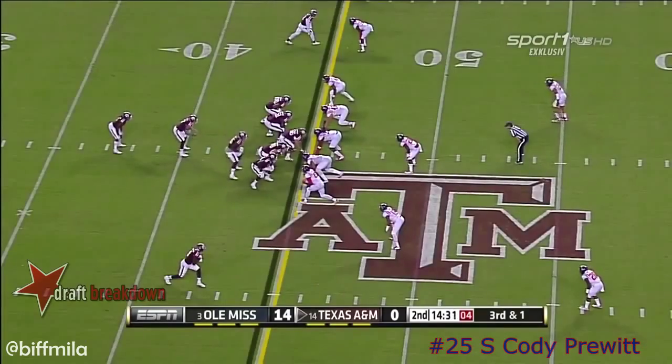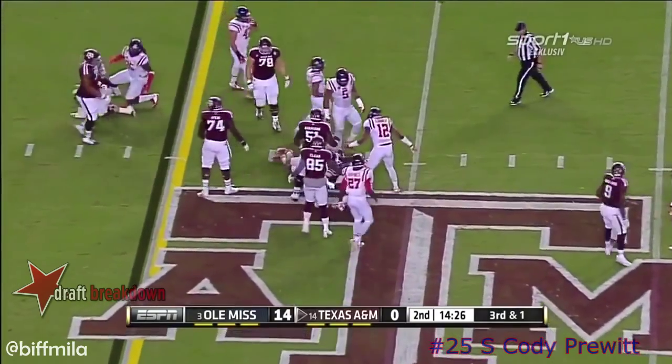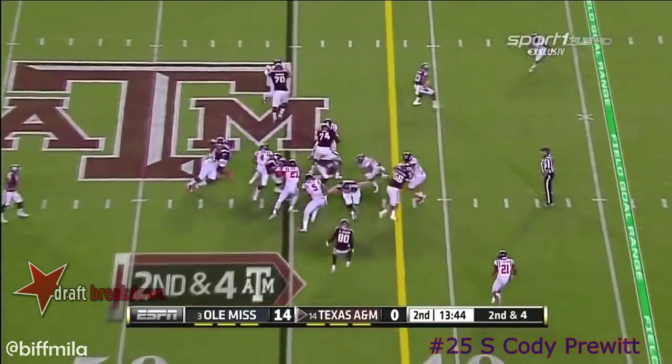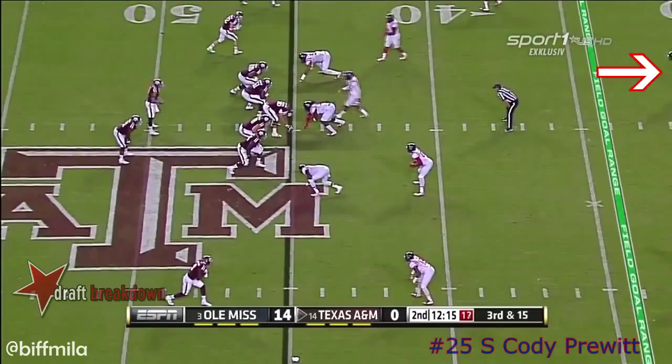It's already the fifth third-down play for A&M tonight. Williams takes the handoff, hammers straight ahead — short gain, but it will move the sticks. It's a tough matchup for linebackers and safeties. Up inside, Trey Williams moves the sticks past the tacklers.